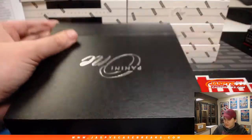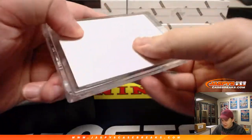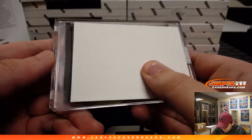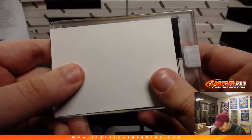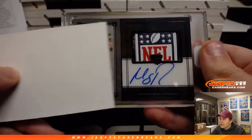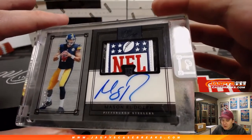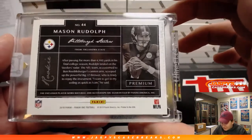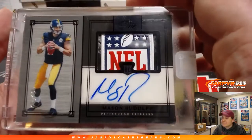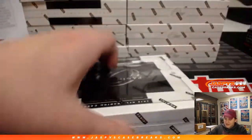I'll try to slow-play it — only one card per box, kind of draw some suspense. First card of the break is... wow, look at that. One of one to start it off! One of one for the Steelers — that's going out to Mark L. with the Mason Rudolph NFL Shield autograph. Very nice start. My first one-of-one from Panini One — not a bad way to start it off.